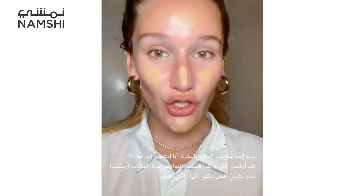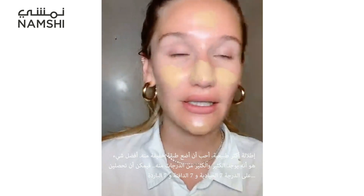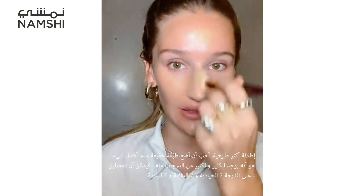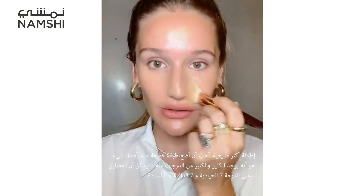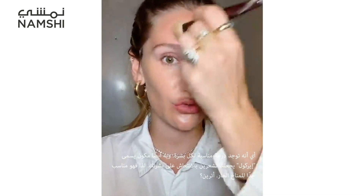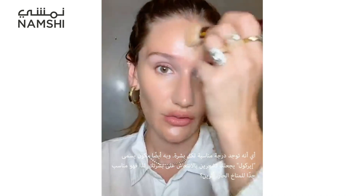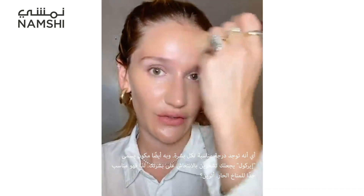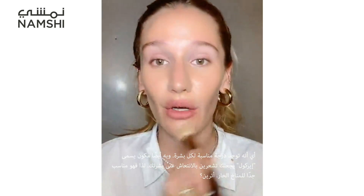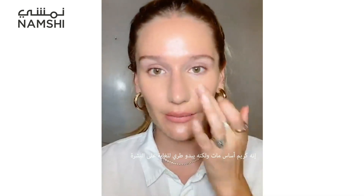Just spilled foundation on my shirt — life of a makeup artist! Because my skin is looking much better and I prefer a more natural look, I like to use a light layer. What's great is there are so many shades — 7 neutral, 7 warm, 7 cool — so there's a shade for absolutely everyone. It's got an ingredient called Air Cool which feels really fresh on the skin, great for hot climates. It's a matte foundation but it still looks really dewy.